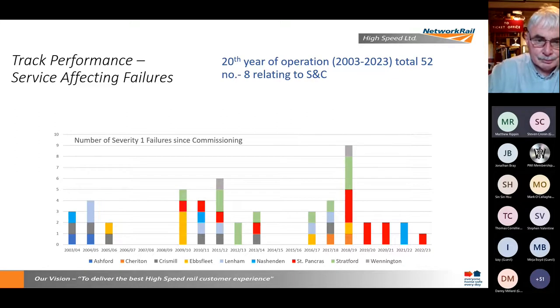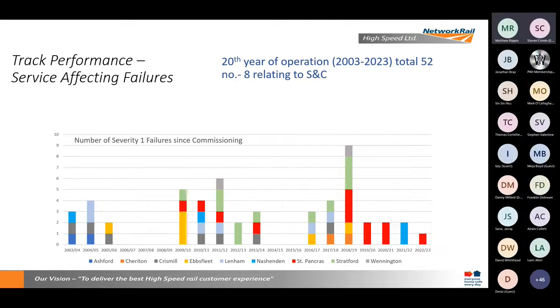The failure history shows we had a bit of a spike around 2017-18-19, which drove change in business practices and some really good work that has since led to us being a high-performing railway again.